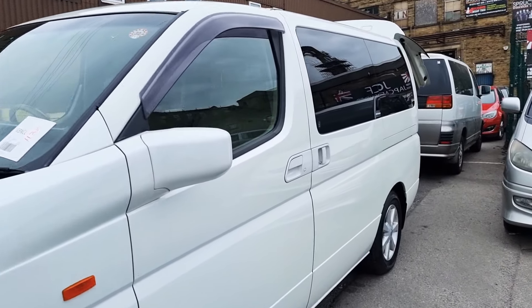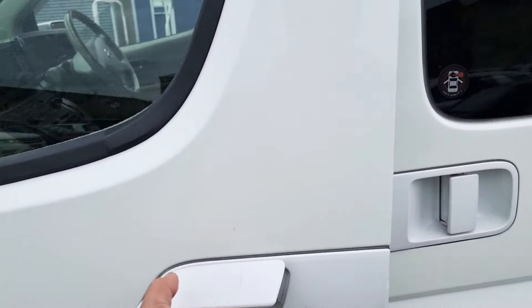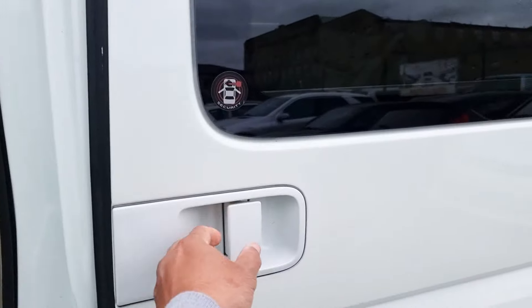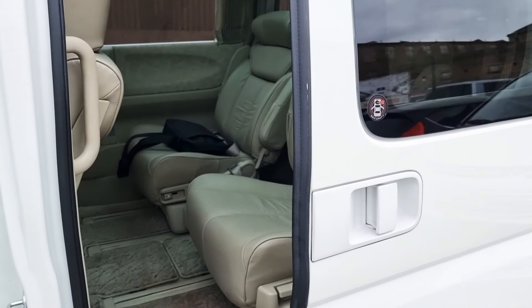I'll just show you the car quickly inside. It is an Elgrand XL model and it is in prestige condition — all leather, seven seater with recliners and everything.